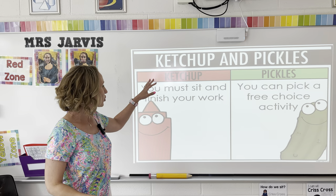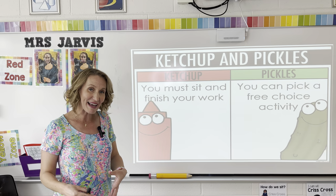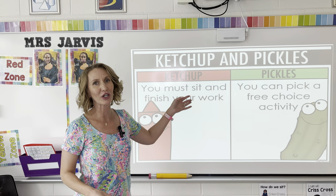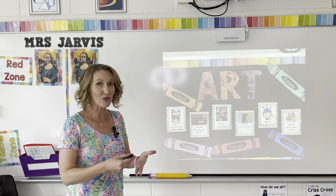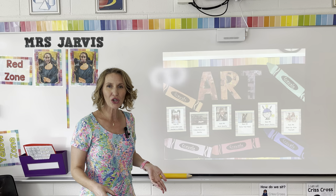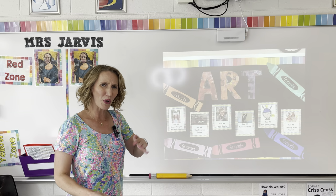I model good listening — I say 'Mona,' they say 'Lisa,' then do a quick body check: hands still, eyes forward, lips zipped. At this point I change my sign to the red zone, which means students turn their voices off and show best listening; if they have a question they raise their hand. I explain what ketchup and pickle means: ketchup students must sit and finish their work, seated together near me, and pickles get to pick and choose what they want to do. I go over my normal classroom rules and say those same rules are still in effect today.